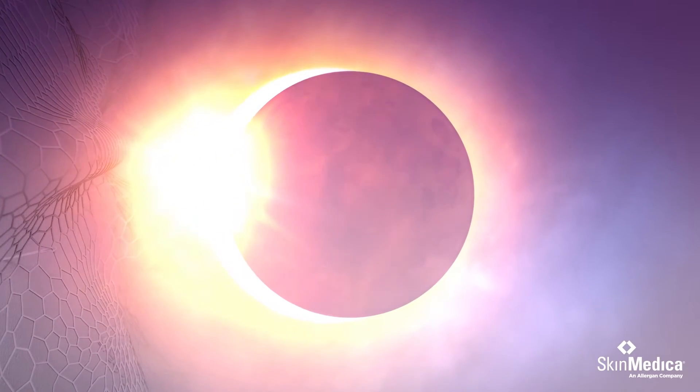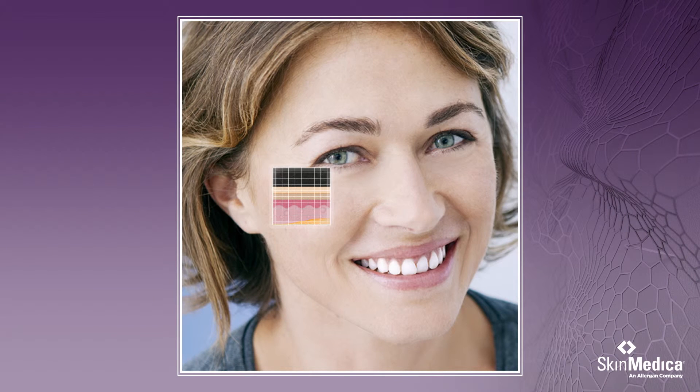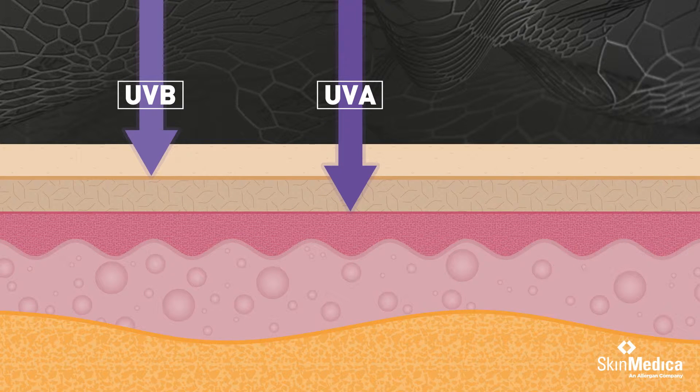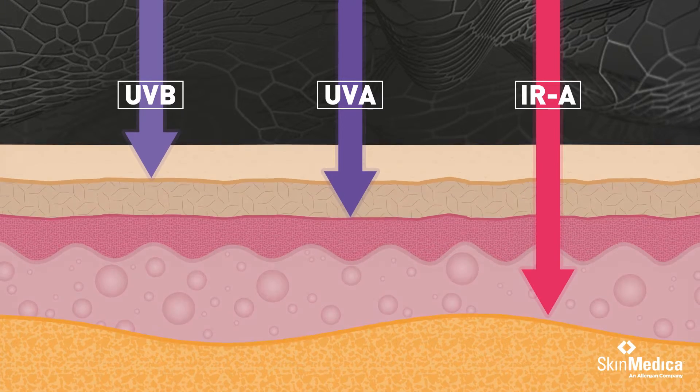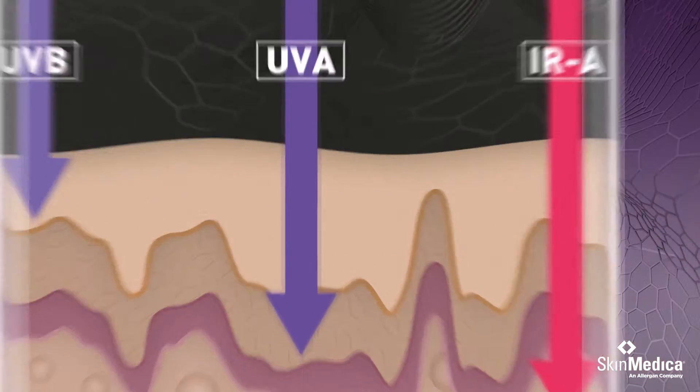As we age, our skin begins showing signs of damage from UVA and UVB rays, like inflammation, wrinkles and fine lines. New research shows we also need protection from infrared rays that penetrate deep under our skin, causing even more radical damage and affecting the skin's ability to rejuvenate itself.